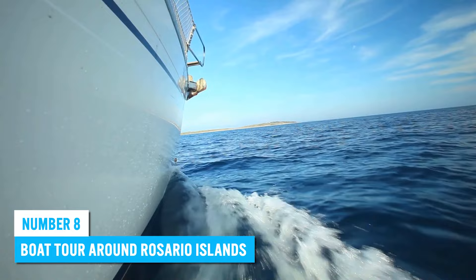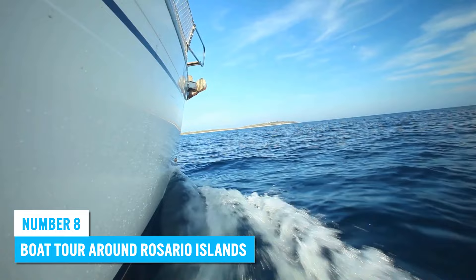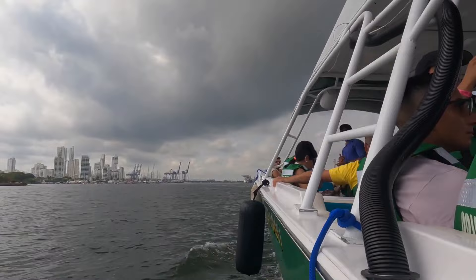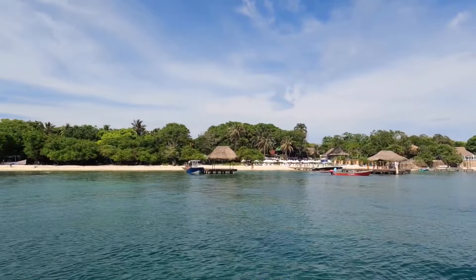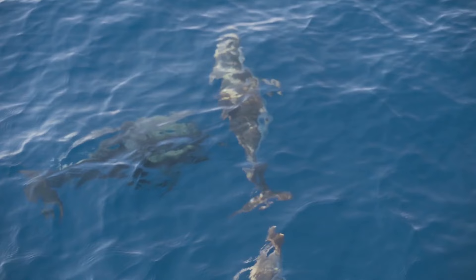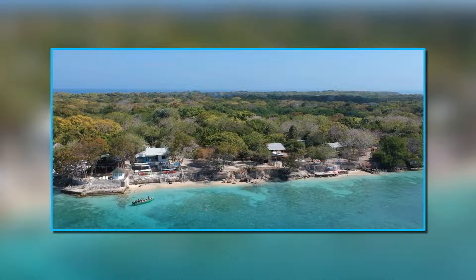8. Boat tour around the Rosario Islands. Located just off the coast of Cartagena, the Rosario Islands are a group of more than 30 small islands known for their pristine, unspoiled beauty. A boat tour is the perfect way to explore the islands and take in their breathtaking scenery. The islands are surrounded by shallow turquoise waters perfect for swimming, snorkeling, and other water activities. You'll see a wide range of marine life — from colorful fish to turtles, dolphins, and even sharks. Many boat tours also include stops at beautiful beaches where you can relax and soak up the sun.